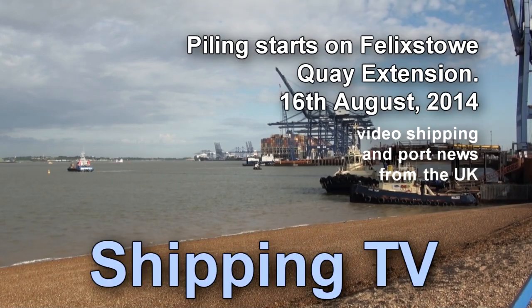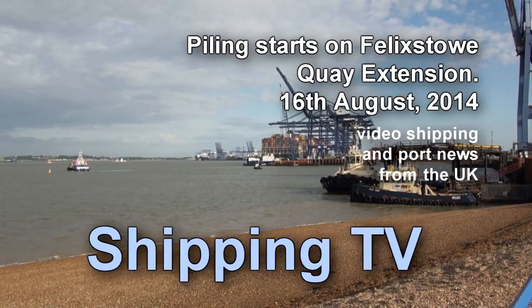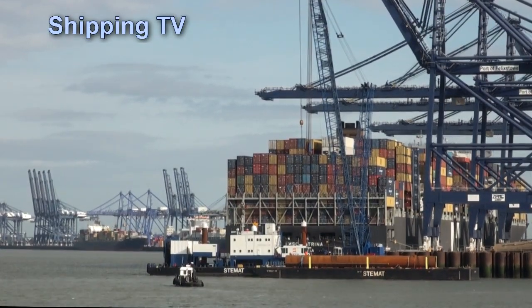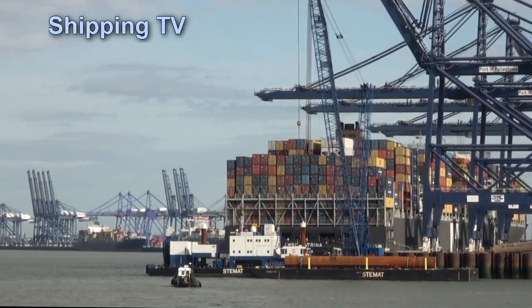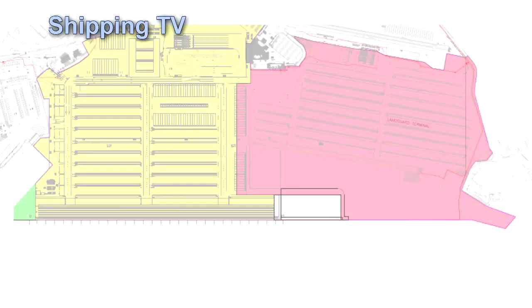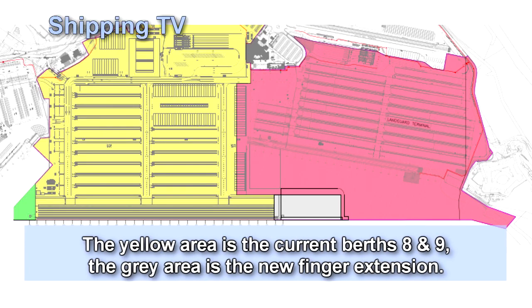After a period of dredging around the end of the Port of Felixstowe's existing berths 8 and 9, work on extending the quay by 190 metres has now begun. The extended finger quay will allow two of the world's largest container ships to berth alongside at the same time.